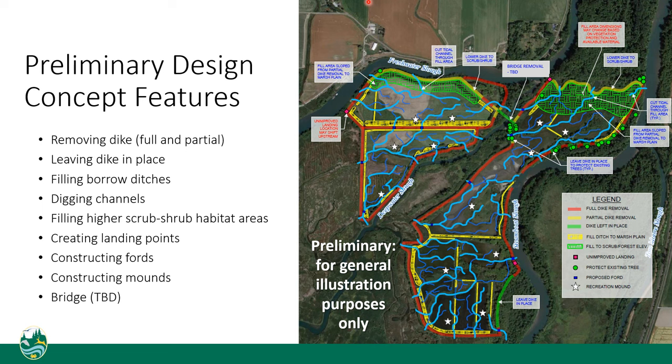The dike removal and channel excavation creates a lot of extra soil, and we need a place to put it. So we're going to use it to create high elevation areas on the northern portion of each island, shown in green hatching. It'll be lower than the dikes are now but higher than the rest of the marsh plain. This mimics elevations on nearby native marshes and will provide some habitat diversity.